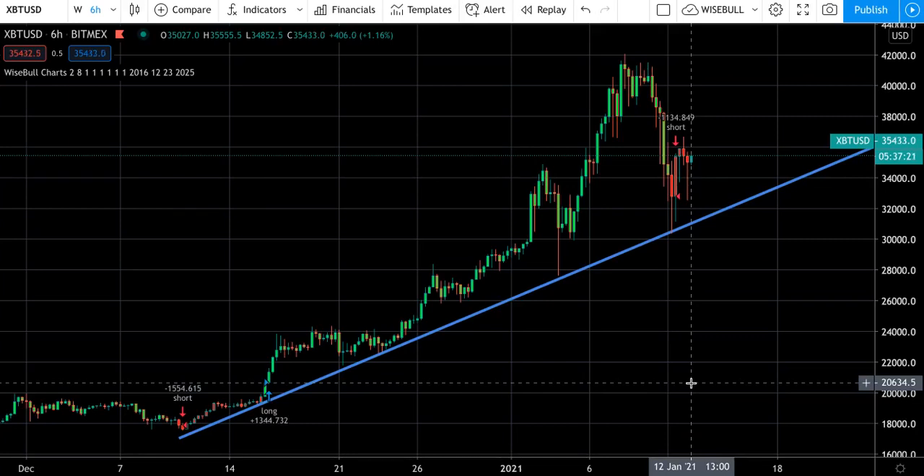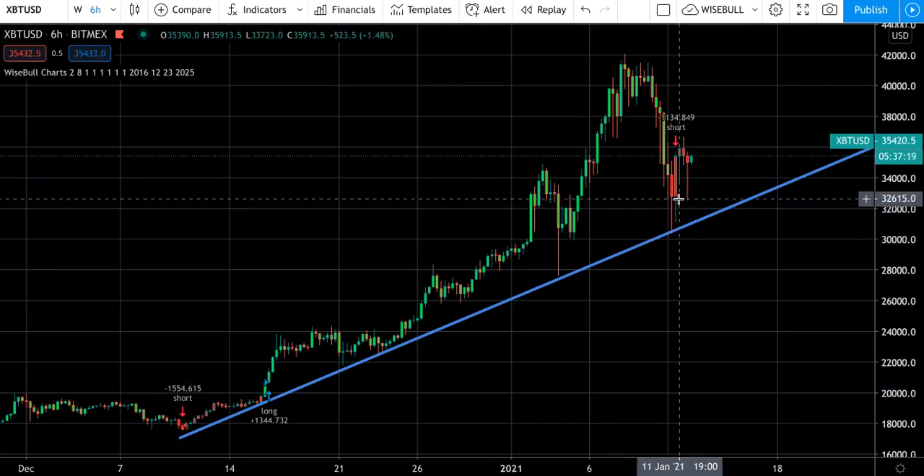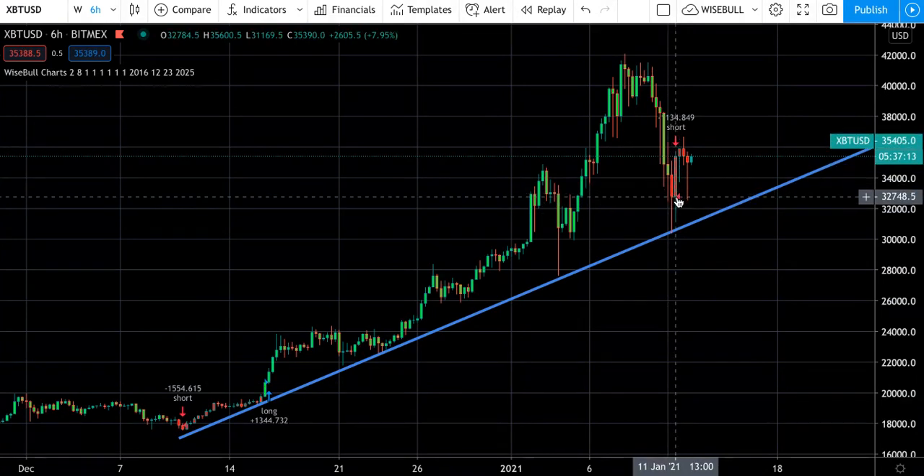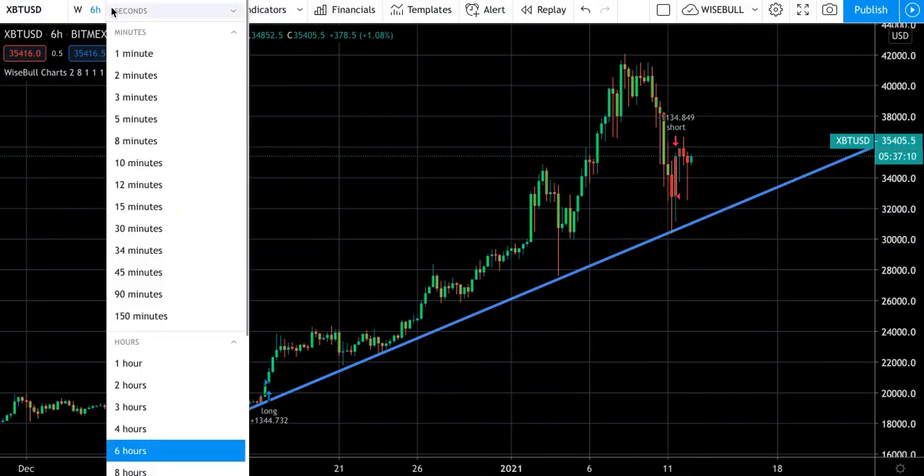Welcome back, this is Scott with Sigma Signals. Last night we got our six-hour short. If you are a new trader, just follow the signal. If you are an advanced trader, you probably want to look at this on the 12-hour — I say this in almost every single video, especially when we are trending long and we just get a short.